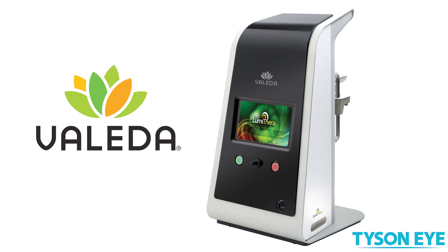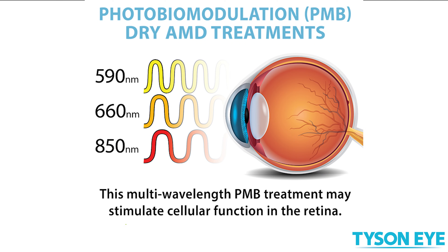There's a new treatment available, especially for patients with intermediate AMD, called Valida therapy, or red light therapy, or photobiomodulation. It consists of a specific wavelength of light that goes into the eye and stimulates the mitochondria in cells, which seems to be very related to how this disease progresses in our patients.